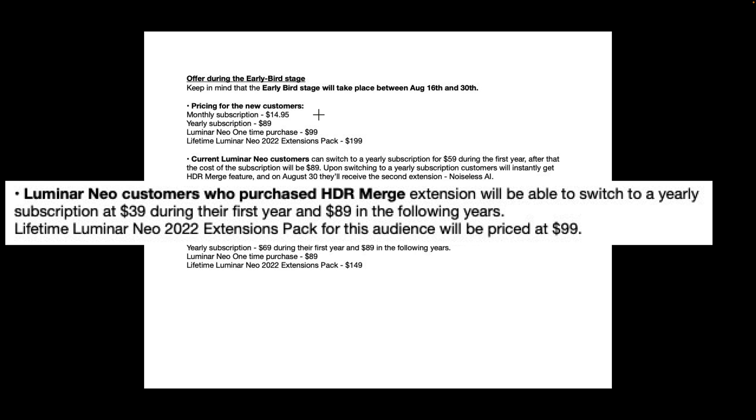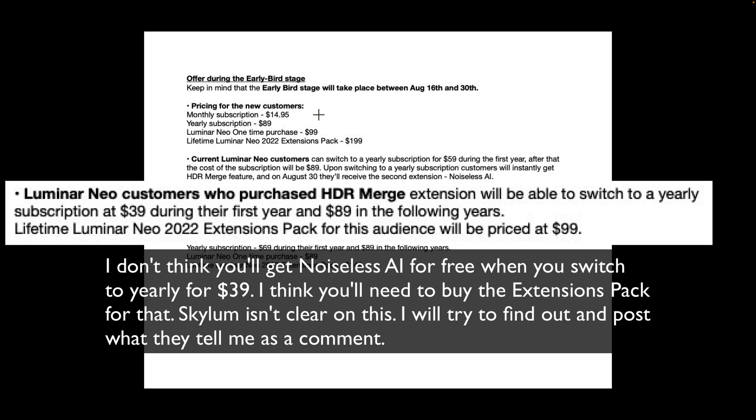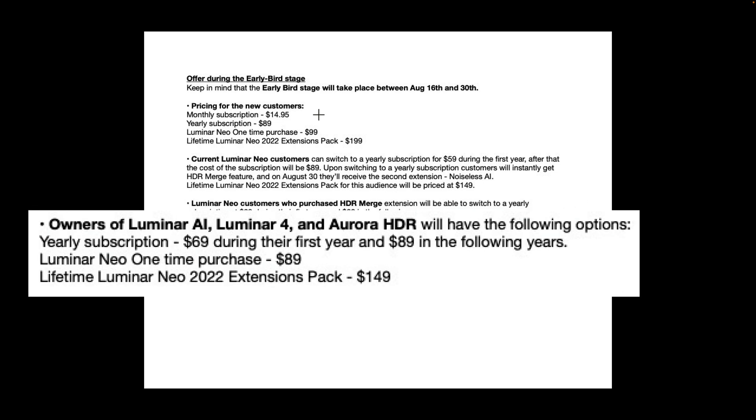If you're a Luminar Neo customer and you already purchased HDR Merge — extension number one — you'll be able to switch to a yearly subscription for $39 for the first year and $89 every year thereafter, and you could get the other five extensions for $99. If you own Luminar AI, Luminar 4, or Aurora HDR but not Neo, your yearly subscription for Luminar Neo is $69 the first year and $89 every year after. You could purchase Luminar Neo outright for $89 and get the lifetime 2022 extension pack for $149 — again, that's all seven extensions released in 2022.